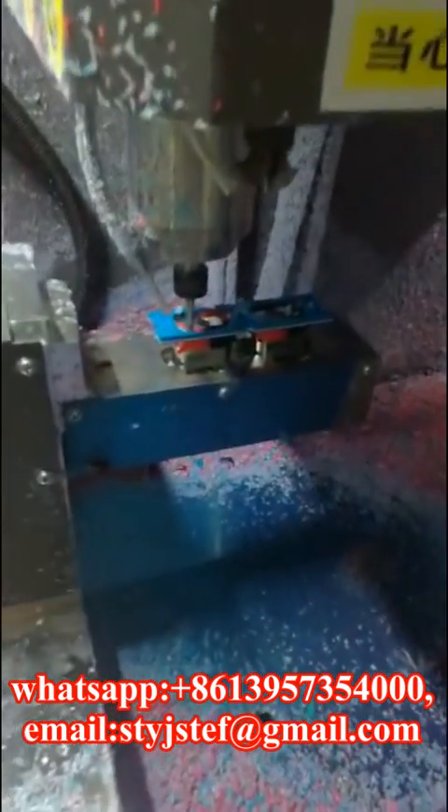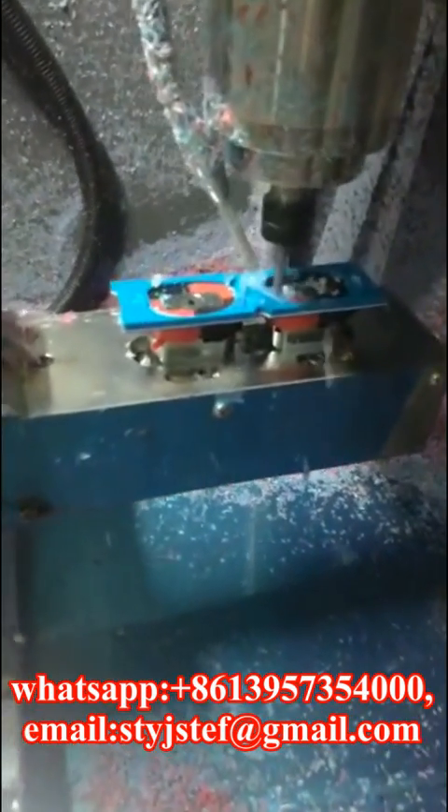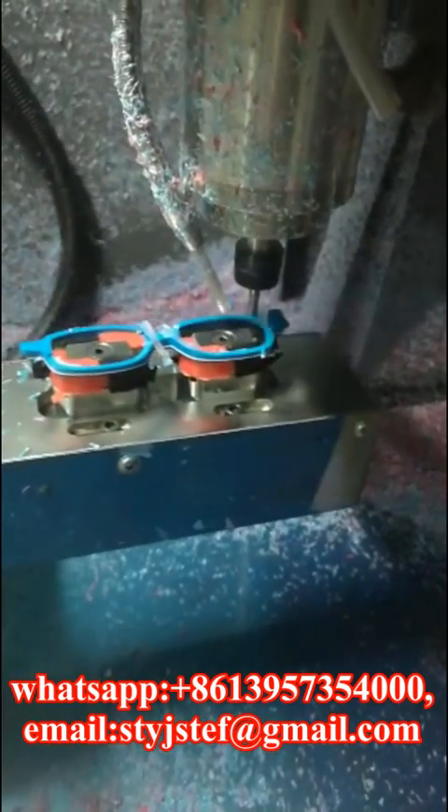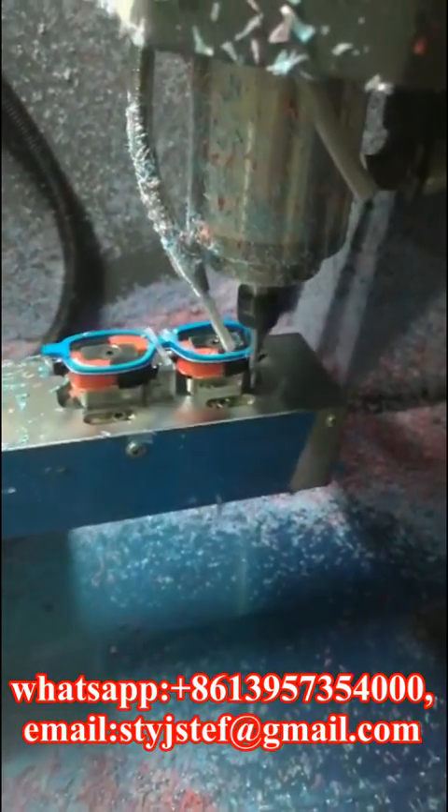With this machine, the factory will be more competitive and future-proof. Whatever investment is made in the machine is recovered in terms of savings on labour, time, and other machines that would be needed to do the work that this single machine can handle.